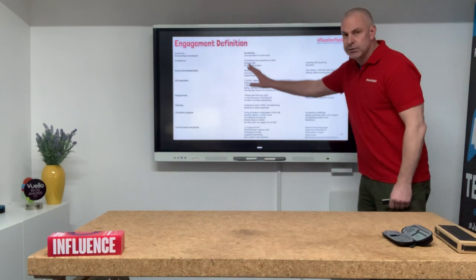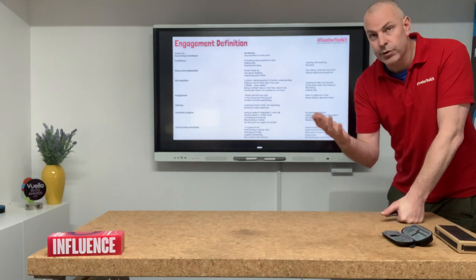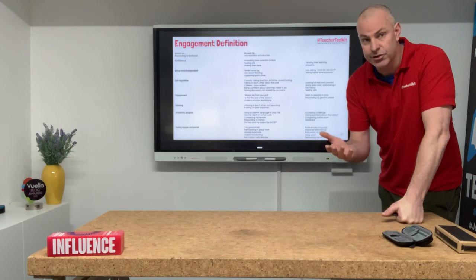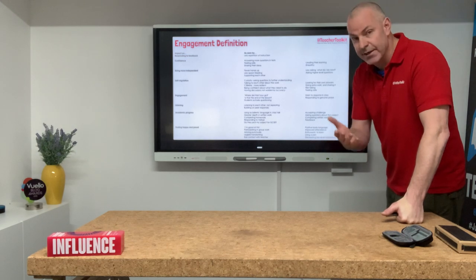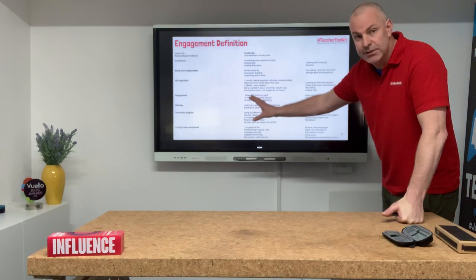In the report itself, one of the biggest criticisms or questions from the researchers was: how do I evidence verbal feedback? I want to do this in our school — how do we evidence it?